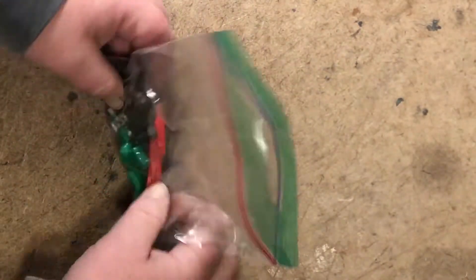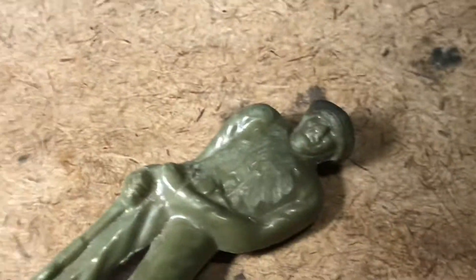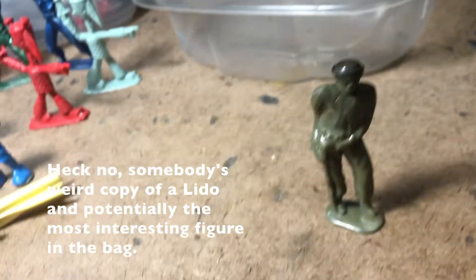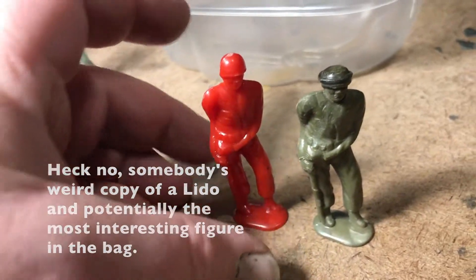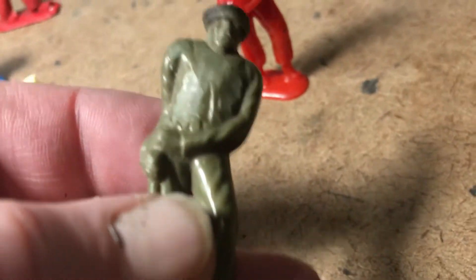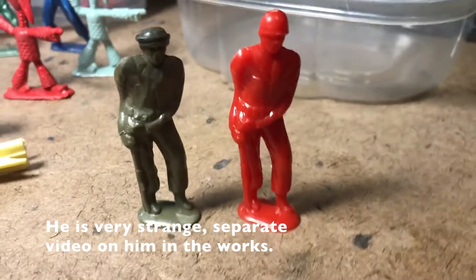Grab bag! Let's see what we got here. Let's go back to Lido Toys. I had one in red previously. I guess it's hard plastic. Painted top knot. Different kind of hat. Maybe it's not Lido. Definitely using a similar pose.